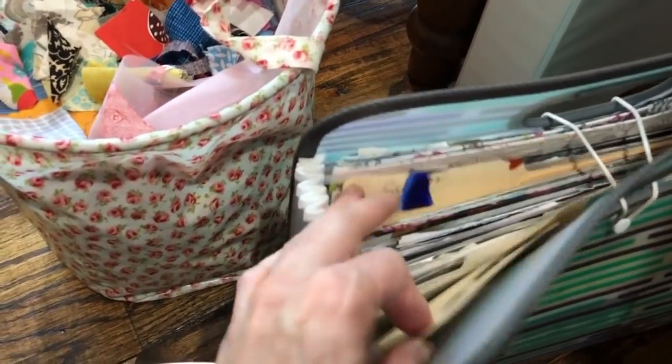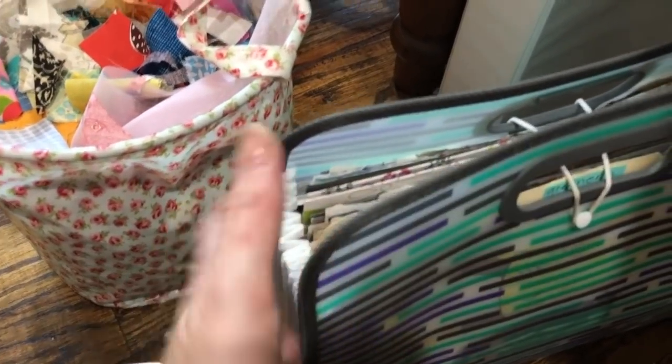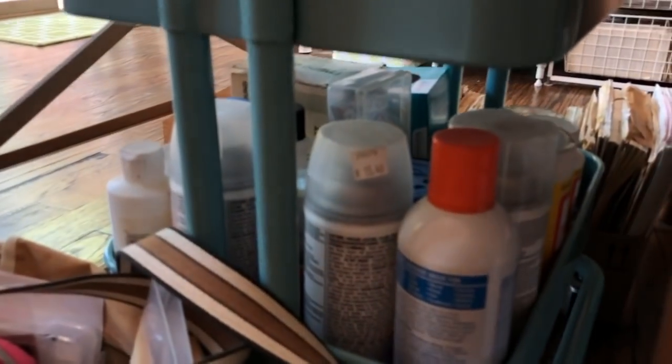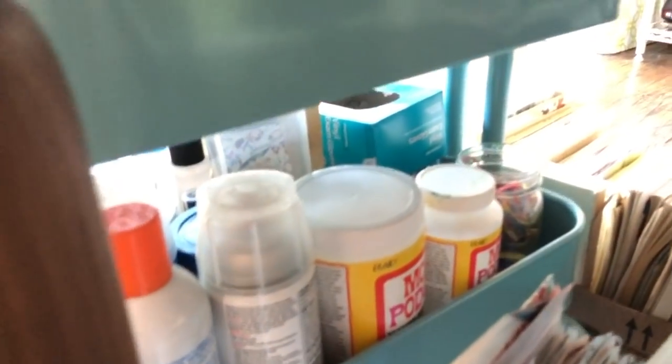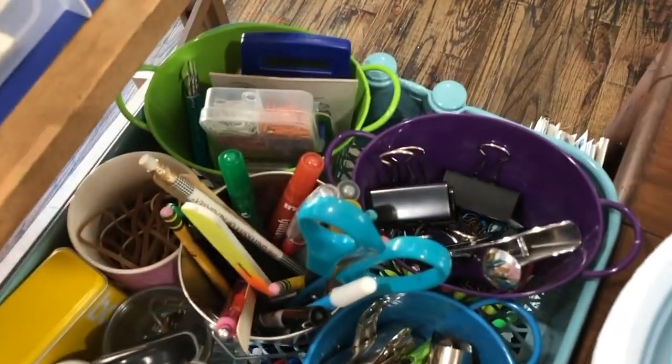And this is like a little accordion file that I have magazine pages torn out for my inspiration books, my glue books. And this is the same thing — just more magazine pages and things to glue into my inspiration books. Down there I have all my spray adhesives and the big Mod Podges and things like that. That's all extra pins and more paint brushes and stuff.